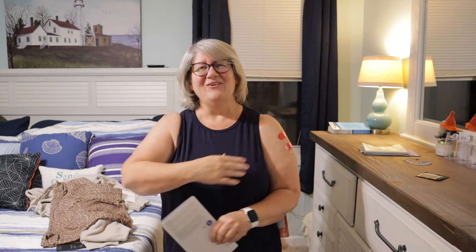Excuse my band-aids — I got my COVID booster shot and my flu shot today, so this arm is a little sore. Got that this morning; should be set for a while!